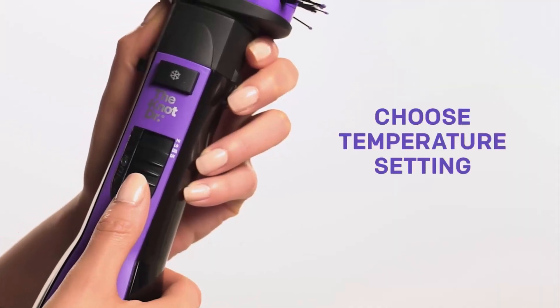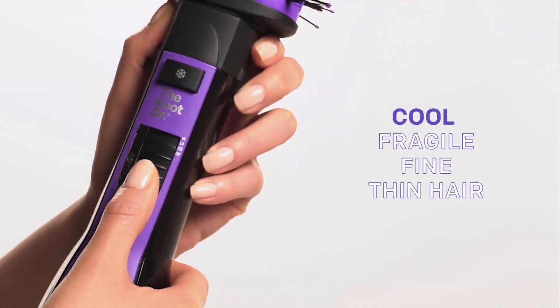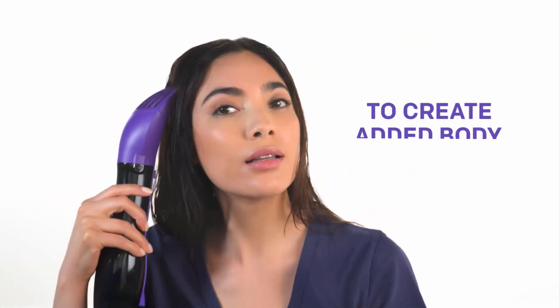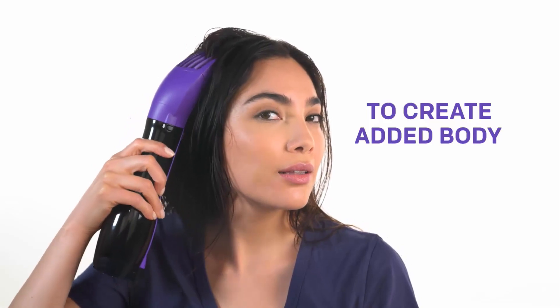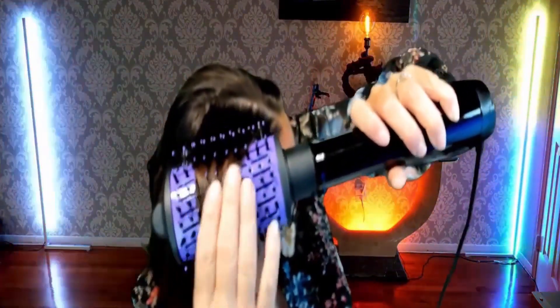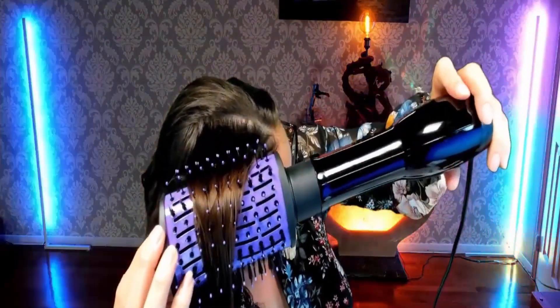Its lightweight oval brush is featured with two heat settings plus volumizing attachments that allow you to customize the styling of all hair types. It has a 360-degree swivel cord design that allows you to move it freely without getting tangled.